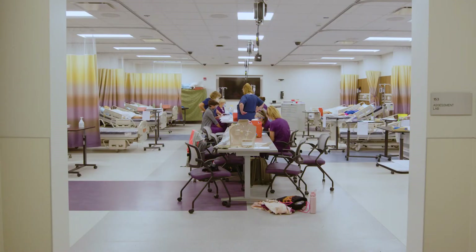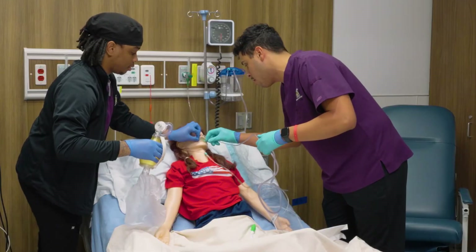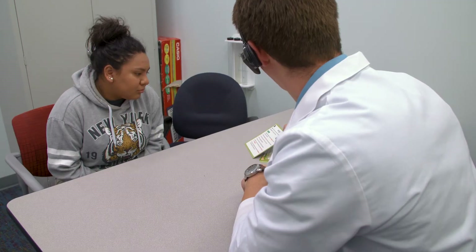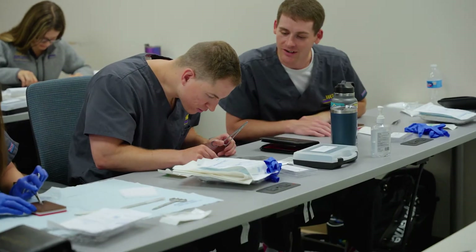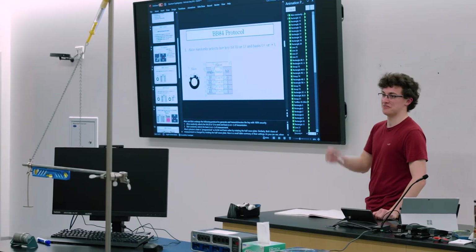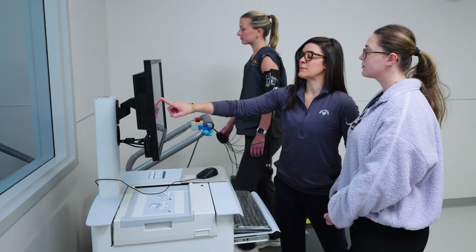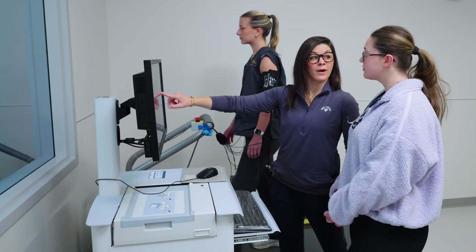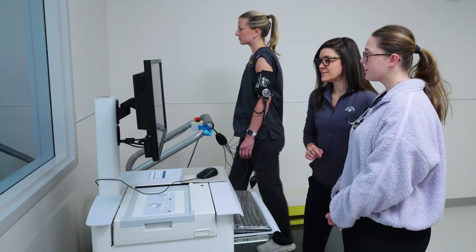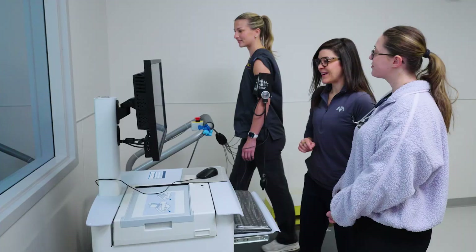While the Dewey Immersive Learning Center is primarily used by nursing, respiratory therapy, communication sciences and disorders, nutrition, and physician assistant programs, it is open to all majors at the institution. For example, exercise science students work with standardized patient actors to practice ECG and stress testing, gaining valuable hands-on experience.